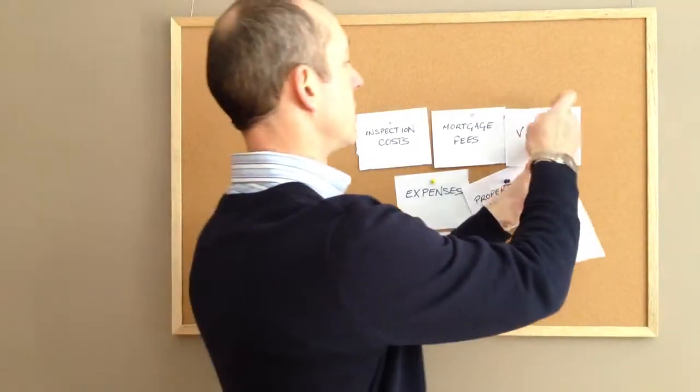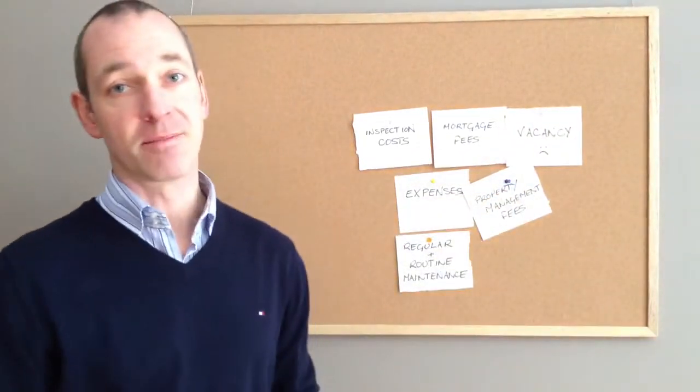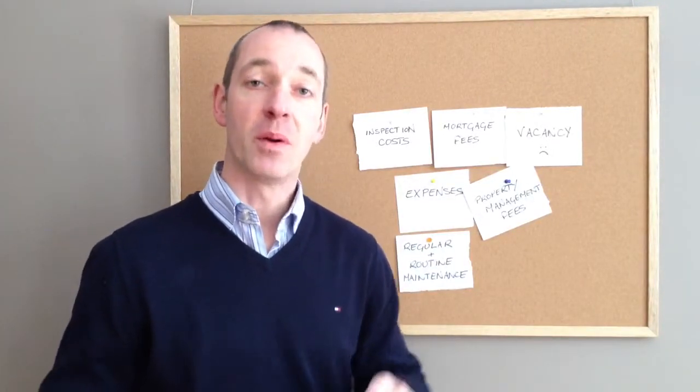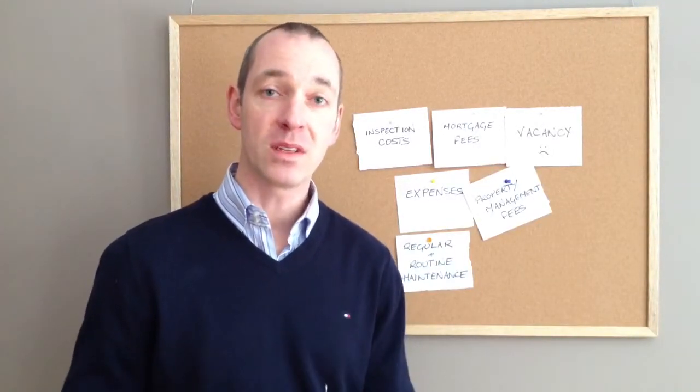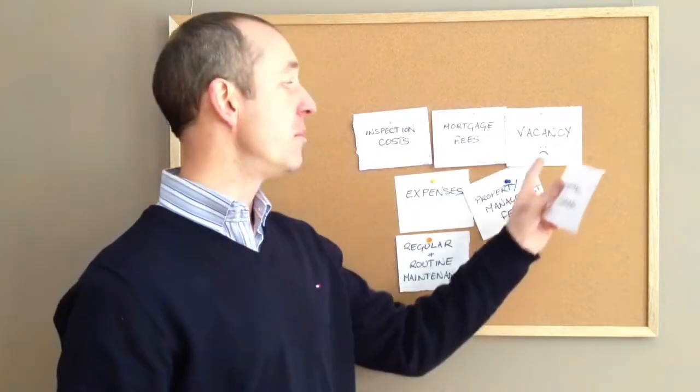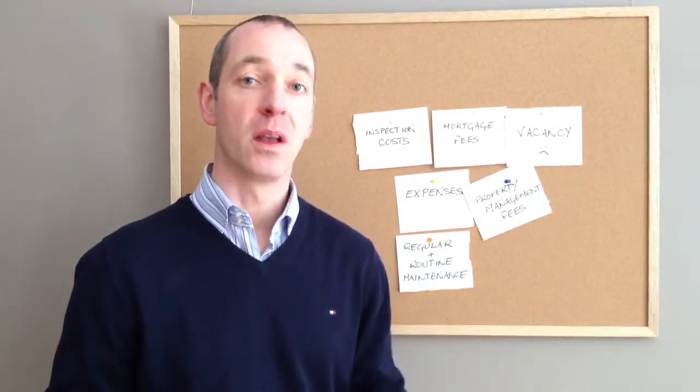Number six: vacancy. We've got the sad face because yes, it's never great when you get a vacancy. But again, your job as the real estate investor is to make sure you're a genius marketer and you minimise this number as much as possible. Budget for it.